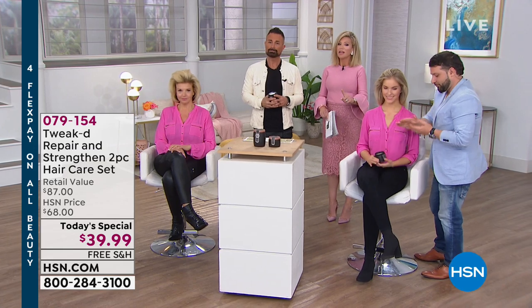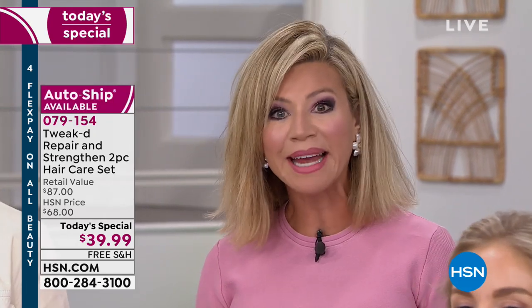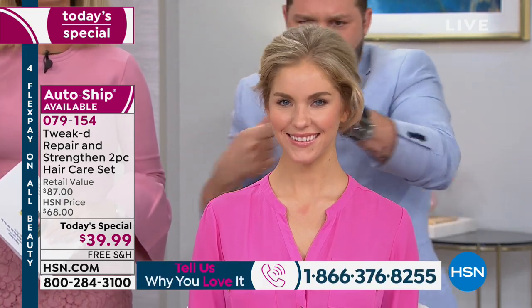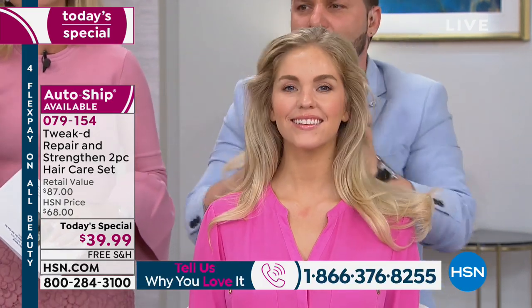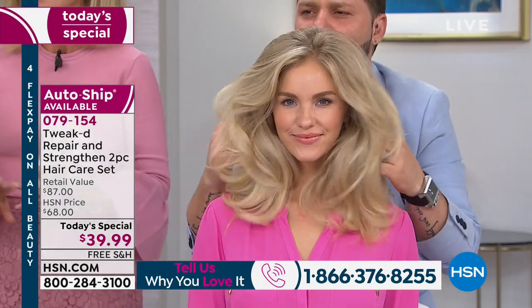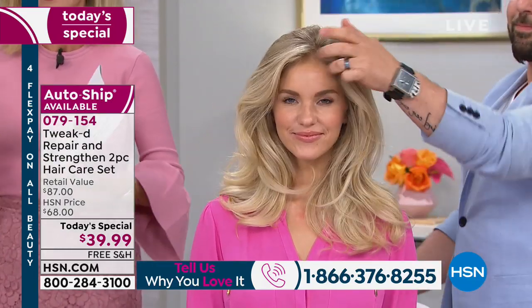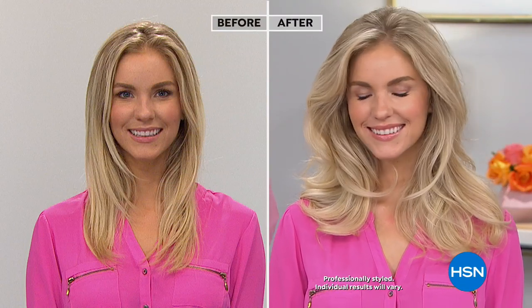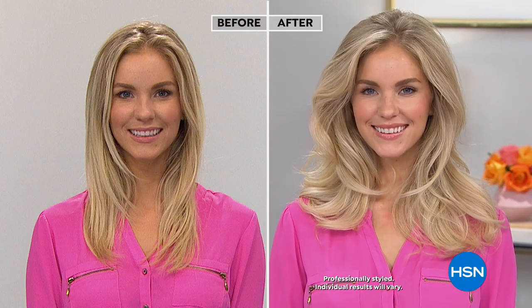It just takes one time for you to try it. There are 800 left in auto ship. I know so many of us suffer with fine, limp hair. We suffer with breakage. We over-process our hair, use tons of hot tools, and do so much to damage it. Then we use any shampoo and conditioner, stripping our hair of its color and natural oils. We are constantly damaging our hair. This is the first system of its kind.